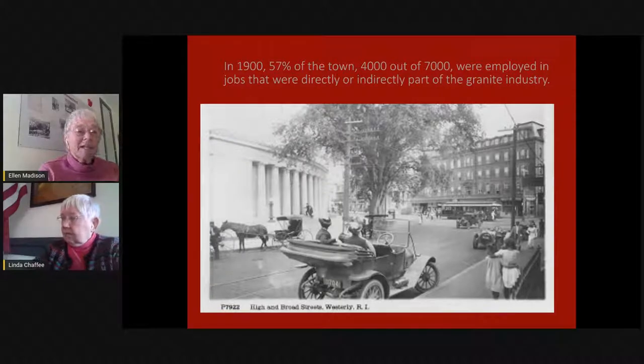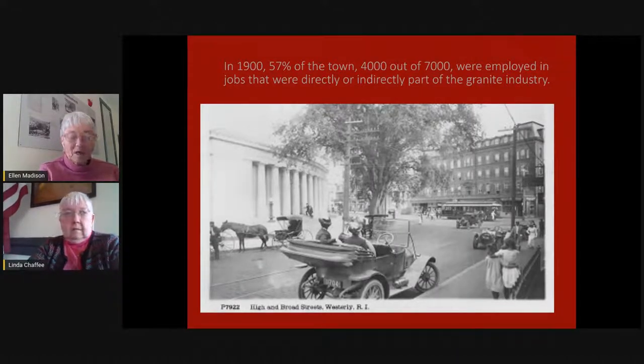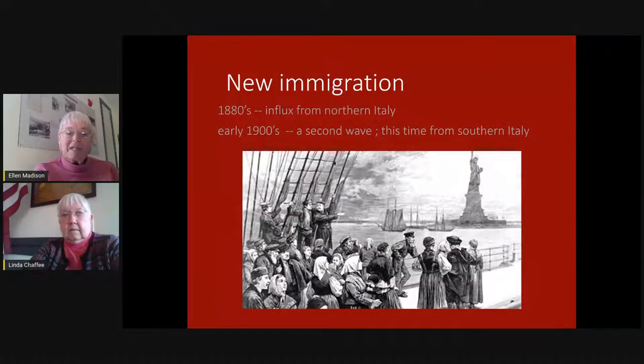We know that there were Finns and Irish and Scots and Yankees involved in this industry. In the 1880s, there was an influx of immigrants from northern Italy, followed in the early 1900s by a second wave, this time from southern Italy. There began to be real stirrings of pride as these people contributed to the granite industry here in town. Some came directly to Westerly to work, some went to school in New York City to learn various trades associated with carving and stone work, and others came via another town with granite quarries. But there was always this sense of pride in the Italian community — people who wanted to celebrate both their heritage and their skill.